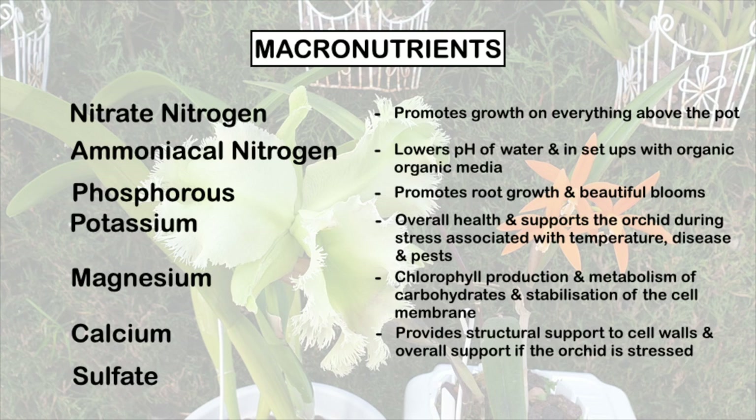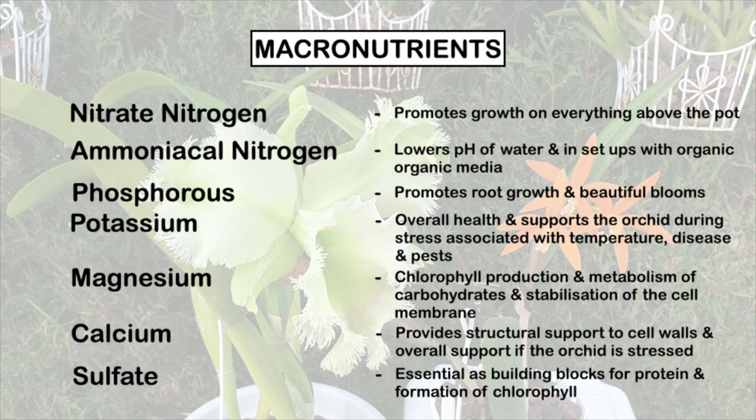Calcium: the primary function of calcium in our orchids is to provide structural support to the cell walls. It also serves as a secondary measure when our plants are physically or biochemically stressed. Sulfate, together with nitrogen, is essential as building blocks for protein and the formation of chlorophyll, which permits photosynthesis — through which our orchids produce starch, sugars, and other compounds.